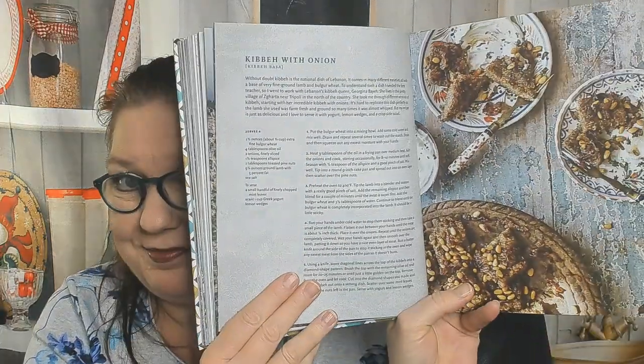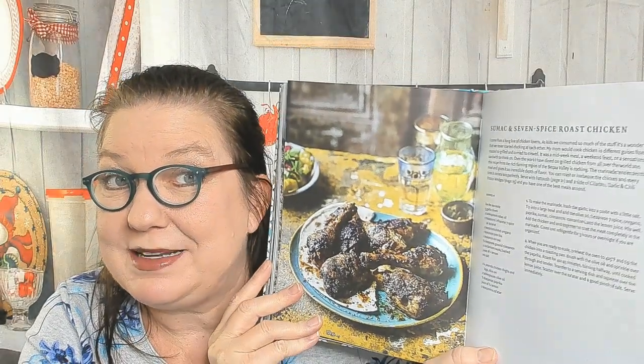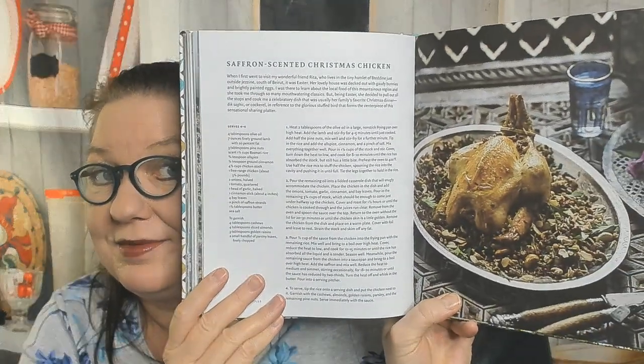Kibbeh with onion — who's getting hungry? I am. Kebab king, chicken shawarma — that was a tongue twister for some reason. Here's sumac and seven spice roast chicken — do you have sumac in your spice cupboard? Let me know in the comments. I do but I don't often use it. Here's a saffron-scented Christmas chicken, then charred octopus and chili and mint shrimp.